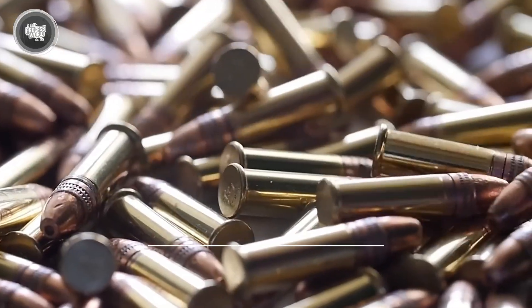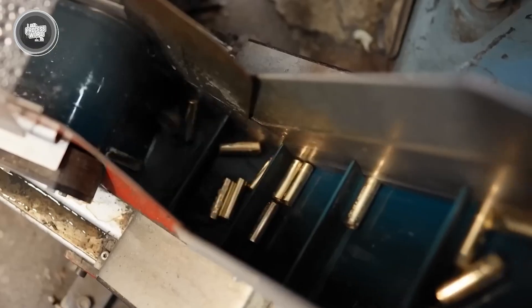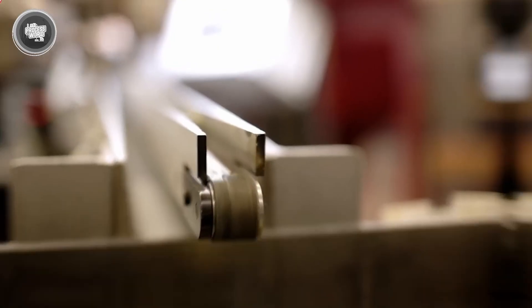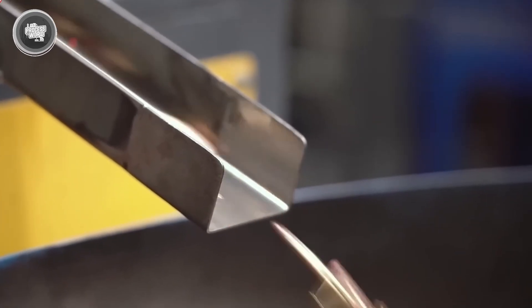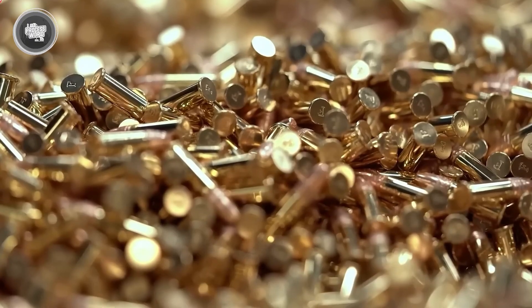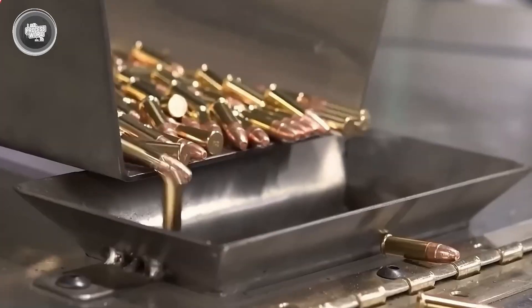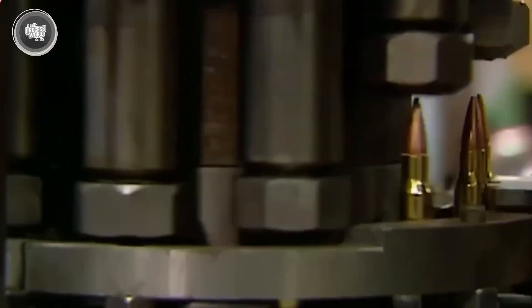Next comes coating or lubrication. Some bullets receive a light wax coating, while others use advanced finishes like molybdenum disulfide or even electroplating. These treatments reduce friction as the bullet moves through the barrel, improve consistency between shots, and help prevent fouling that can build up after repeated firing.